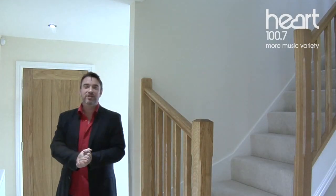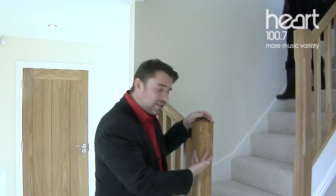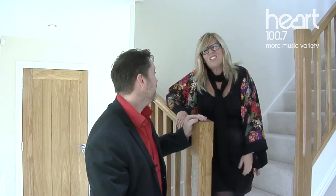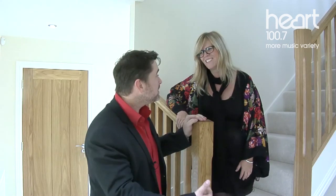As soon as you come into a gorgeous Damson Home, this is the view that greets you. We're in the hall with this luxurious American White Oak staircase. Where have you been? Just nosing around. Well, stop it. I want to see the kitchen.